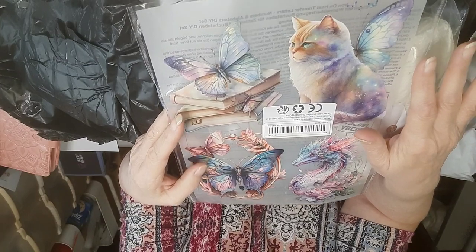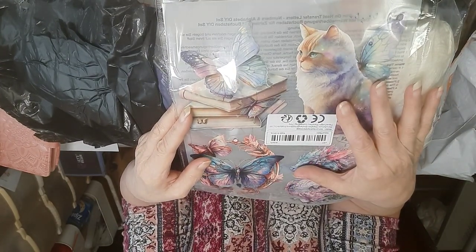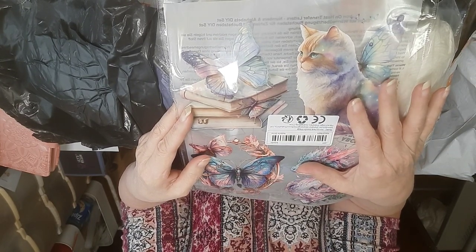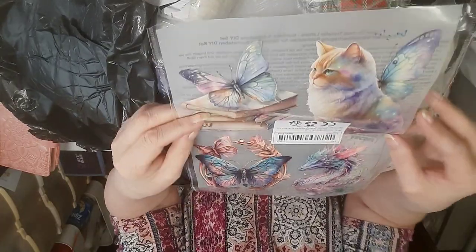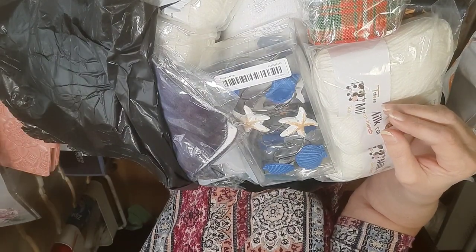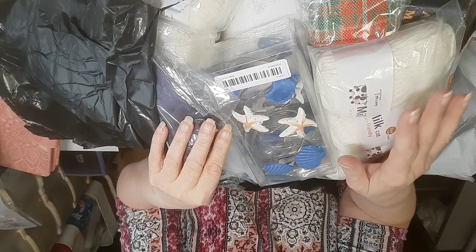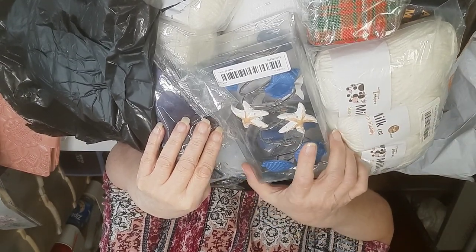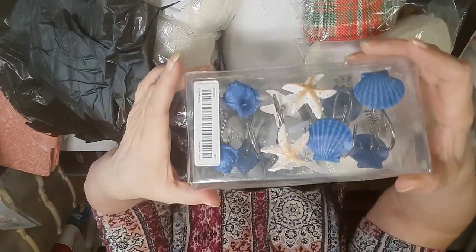All links will be posted. I stopped doing prices because it takes too much time to edit and because they change all the time, so it's not really beneficial. All descriptions will be there for each of the links.